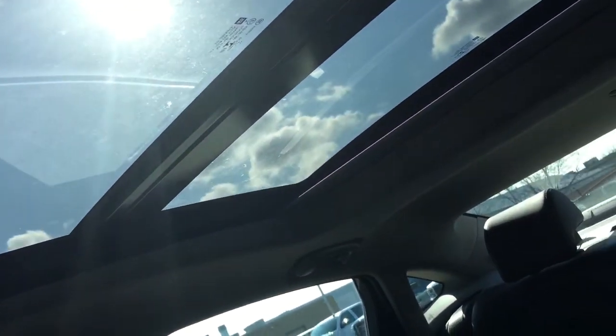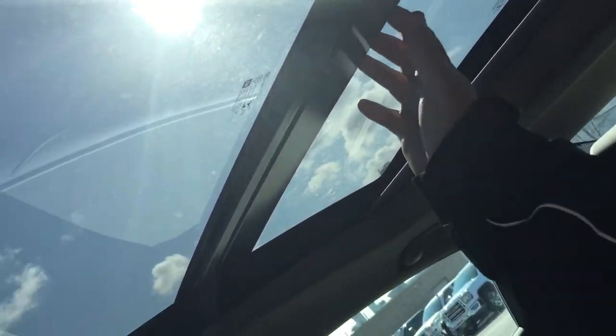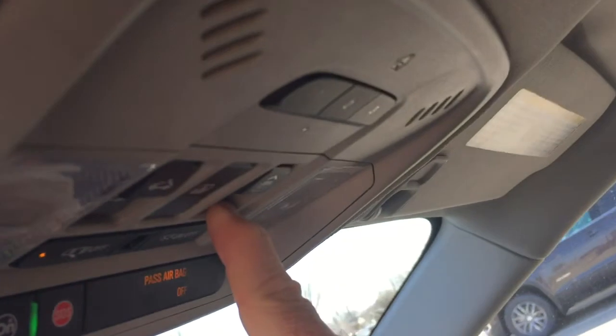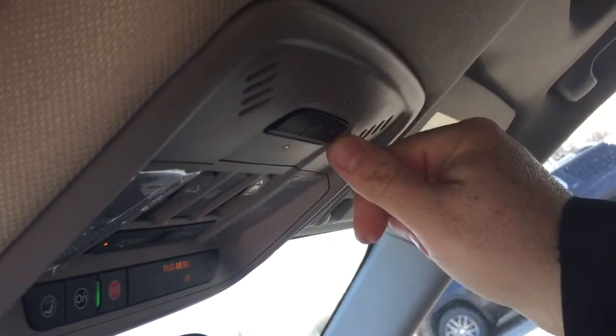The leather upholstery continues throughout. Up above you're going to find that large panoramic sunroof, and the controls for that are located right here. I'm not going to pop it open all the way because it's not exactly sunroof kind of weather today. You've got the power sunshade as well — controls for that are listed right there — and garage door opener selectors.